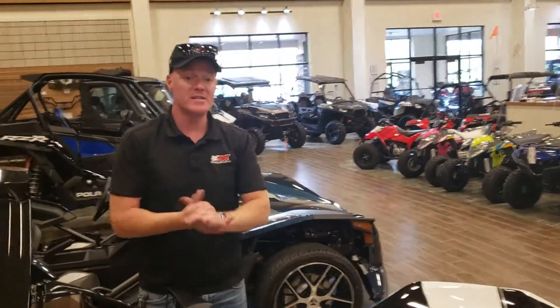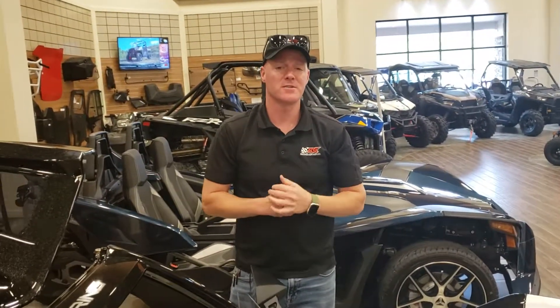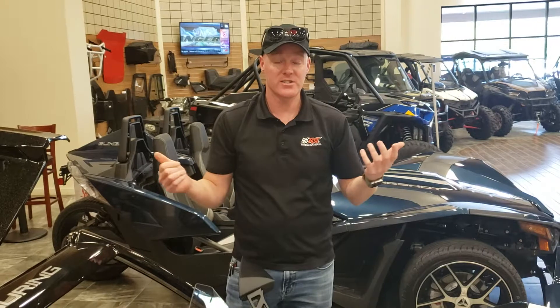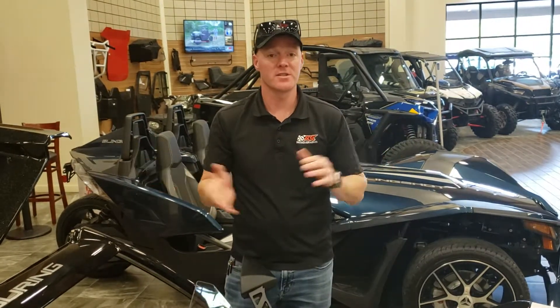With summer riding season coming to an end, the deals are certainly not going to stop here at RG Motorsports. We've got some great promo financing rates as well as up to $2,500 off on certain select slingshots. So if you haven't had a chance to drive one, come look us up — we'd love to get you out there and let you experience the world of slingshot.